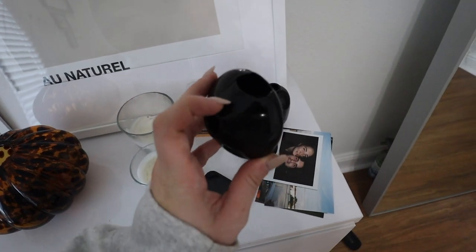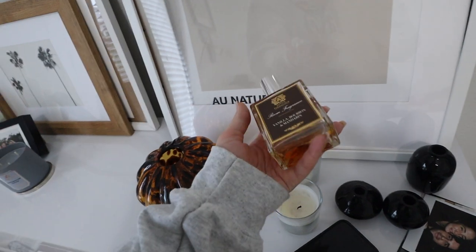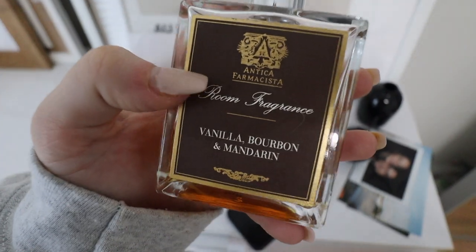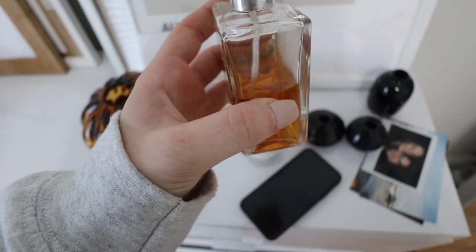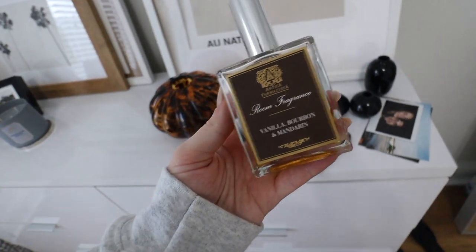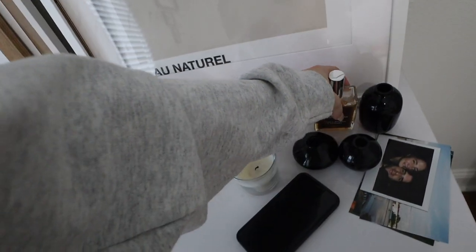Random, but if you guys ever need a room scent, this vanilla fragrance — I think it's Antica Farms — the vanilla bourbon and mandarin, this makes your room smell so good. I believe this bottle is only $28. It looks like perfume but trust me, you will not go back once you start using this.